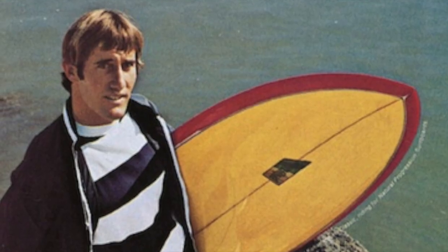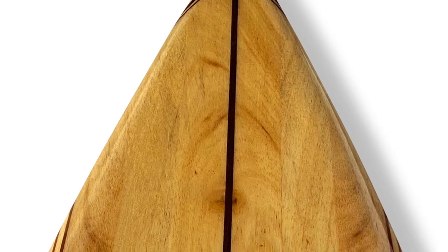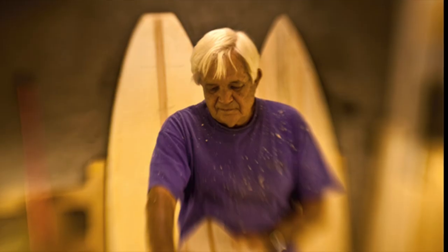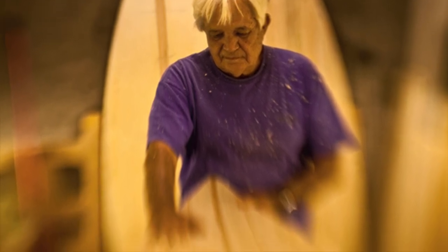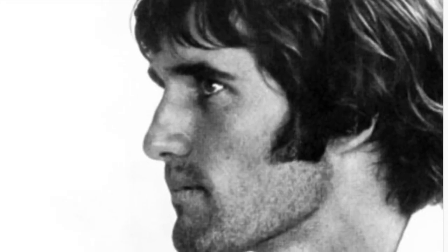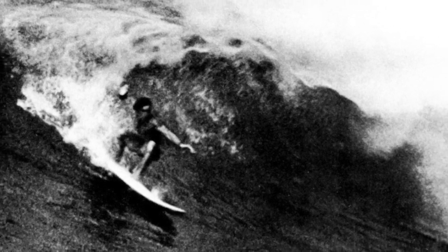"Dick Brewer had the greatest eye for the way the contours should come together. I've got a three-year-old nine-six Brewer that is a magic board. When you're talking about a lot of foam, length, contours — well, Brewer has the expertise, he's got the magic eye. I don't think there's been any shaper except maybe Simmons who's had really cutting-edge stuff. Brewer stood above everyone more clearly than anyone. His boards were magic." — Jeff Hackman